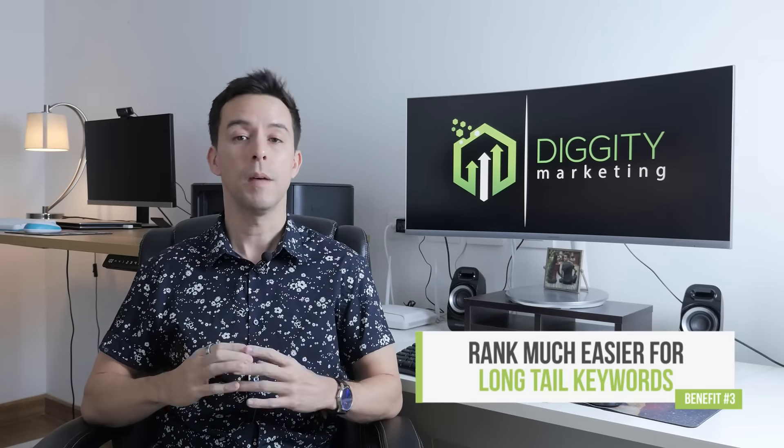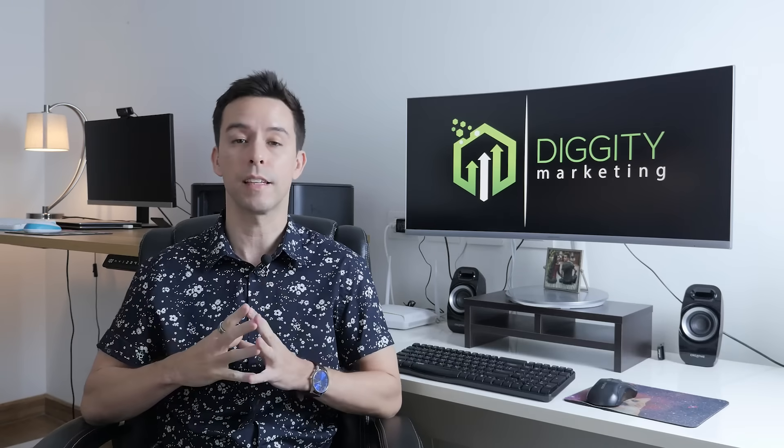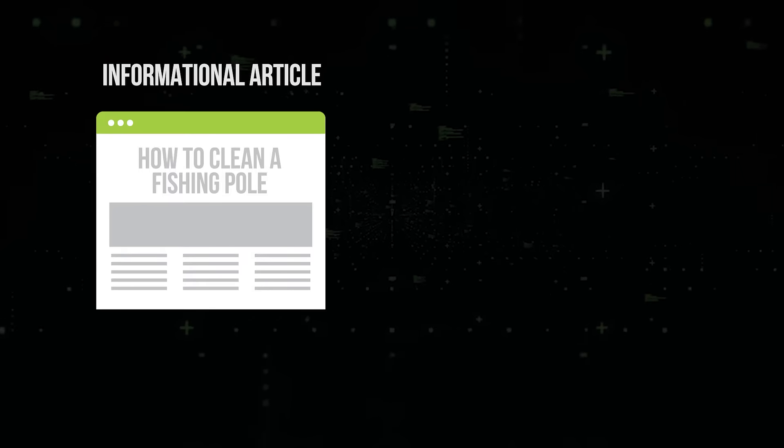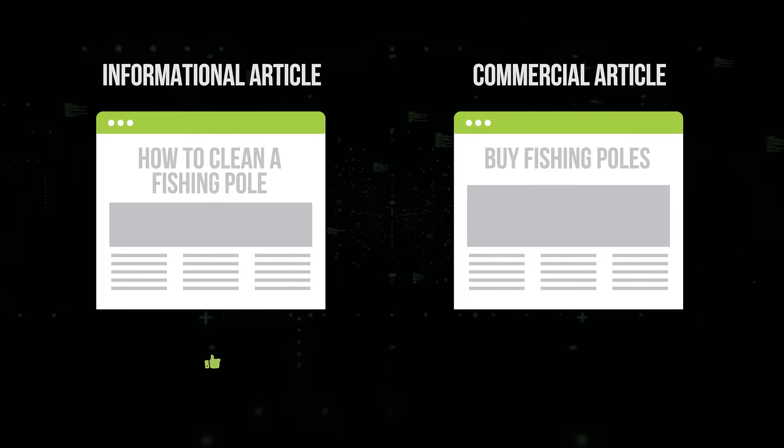Third, you can rank much easier for long-tail keywords. Because you successfully delivered that link juice to all the pages on your site, don't be surprised as some of those pages start ranking without any external link building at all. People will link to informational articles like 'how to clean a fishing pole' much more easily than a commercial article like 'buy fishing poles.' You can focus your external link building on informational pages while still powering up your commercial pages through internal linking.